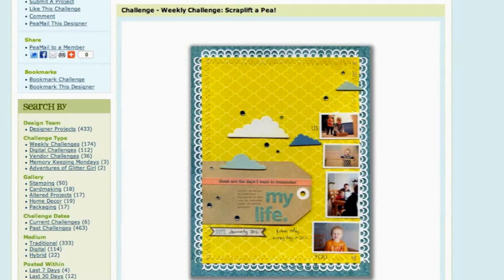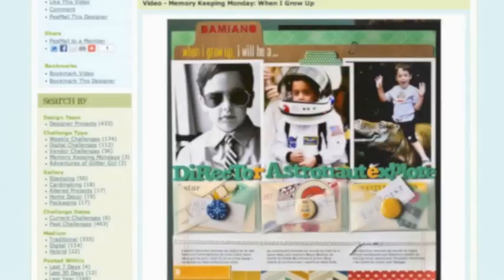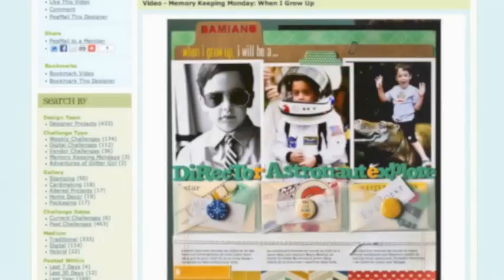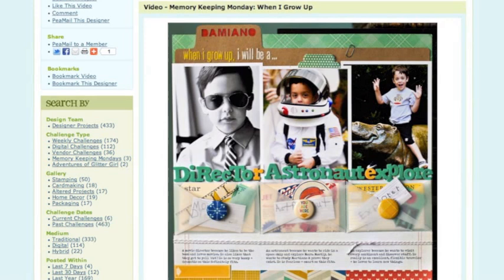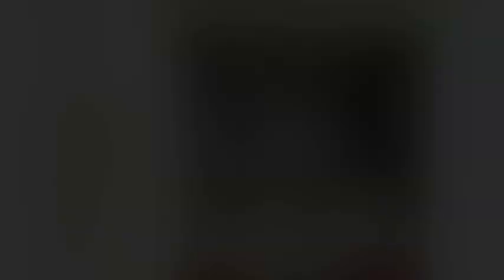Plus, there are standalone challenges that change every week, like the current challenge this week which is to scrap-lift a project from the 2P's gallery. Some of the challenges include a prize for an extra bit of incentive to give it a try, but the general idea is to take the challenge and allow it to set you limits with what you create today. For example, the current Memory Keeping Monday challenge includes a page sketch, so you can follow that sketch with your own supplies and your own photos to tell a story without overthinking where the page elements will go, because someone else has kindly set that limitation for you.